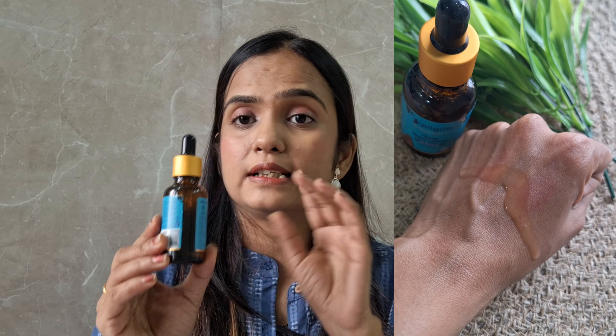This serum easily gets absorbed into your skin. You have to take 3 to 5 drops and apply it over your face and tap it in. After using it, don't forget to apply at least SPF 50 sunscreen, because niacinamide is an active ingredient, and it is very important to use sunscreen after using any active ingredient on your face.